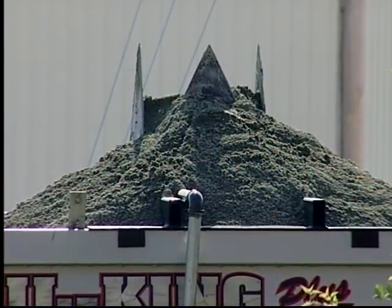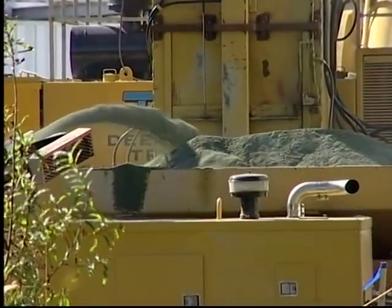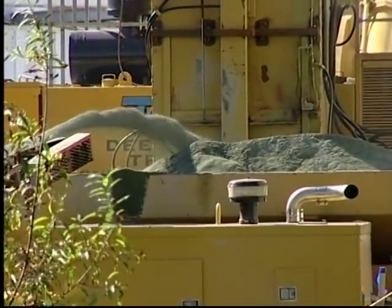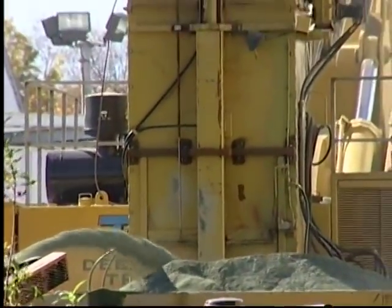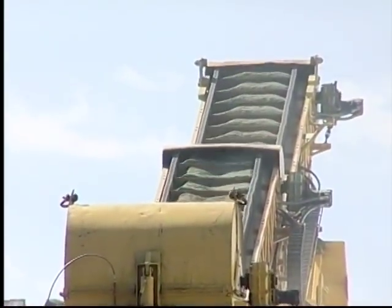Rock rich in a mineral called zeolite, crushed to sand-sized particles, was the material placed in the trench at West Valley. Zeolite from a mine in Idaho was selected after extensive laboratory and field testing.